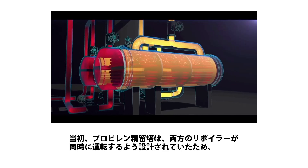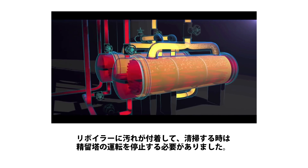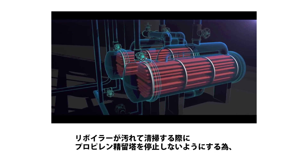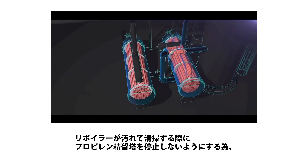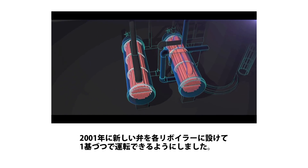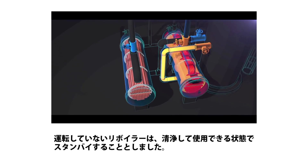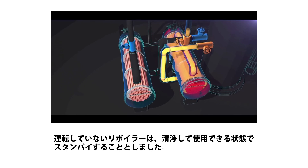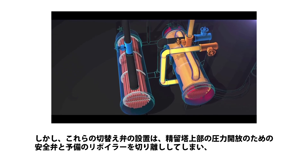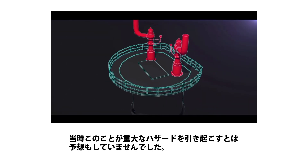The original propylene fractionator design had both reboilers running simultaneously. But in that configuration, the fractionator had to be shut down when a reboiler fouled and needed cleaning. To prevent shutdown of the propylene fractionator each time the reboilers needed to be cleaned, in 2001, new valves were installed on each reboiler to allow for operation of only one at a time. The other reboiler is on standby, clean and ready for use. But unforeseen at the time, these valves introduced a serious hazard — they isolated the standby reboiler from its protective pressure relief valve, located on top of the fractionator.